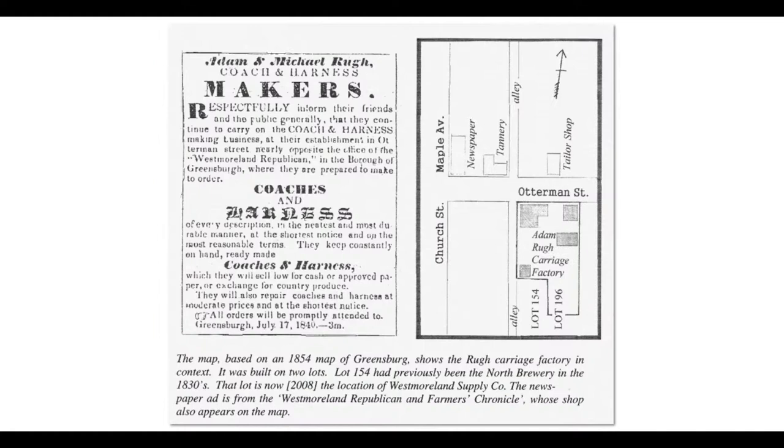A little bit clearer mapping that I put together. This is the tannery here on Otterman Street. This street was early called Church Street and is now called Maple Avenue. There was one of the town's early newspapers right here. And this was the Roux family — Adam Roux — having a carriage factory. They also made leather items for sale, like harnesses and trunks.